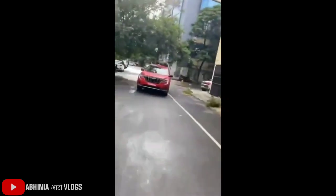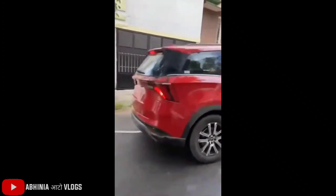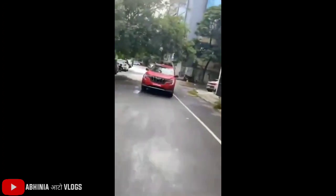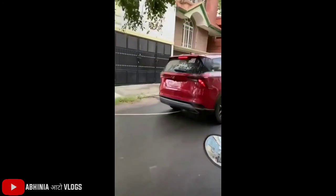You can see all the XUV700 alloy wheels are multi-spoke alloy wheels. I have made a separate video where I have told you the details. The same alloy wheels can be seen here, along with the J-shaped LED setup. The front look is very bold and aggressive.